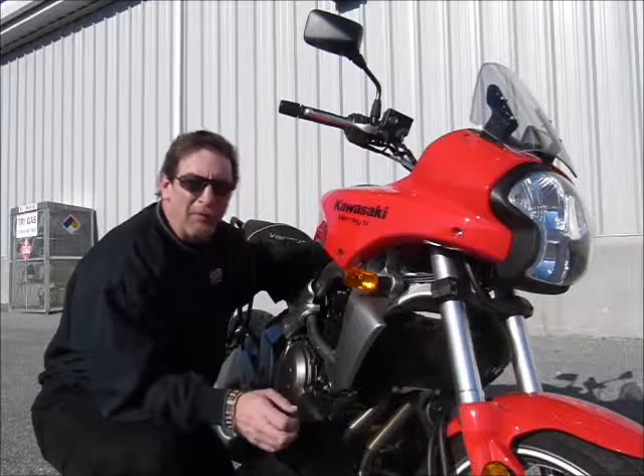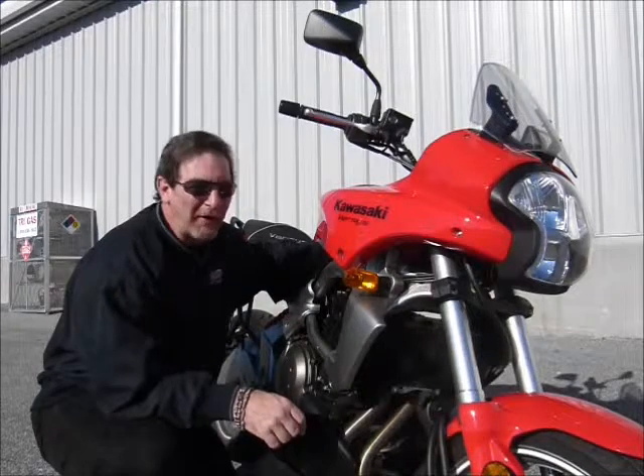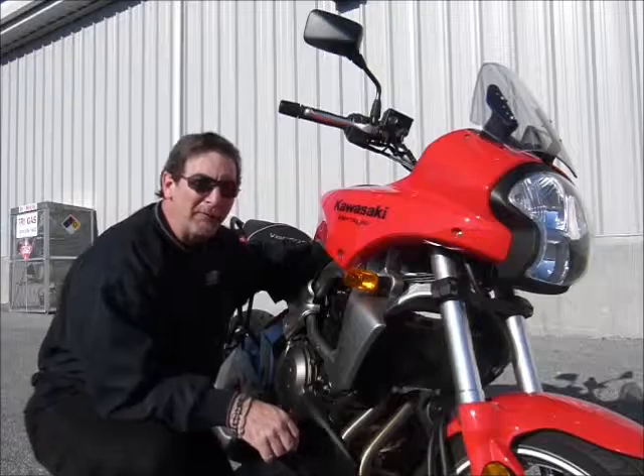It's so fun on the twisties that you won't believe it. These are great bikes — come on in and talk to one of our guys and see this in person. I think you'll be quite impressed with it.